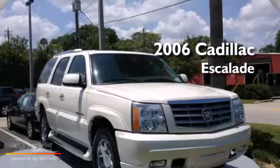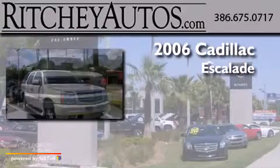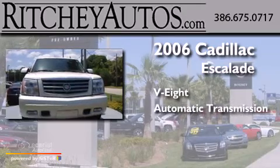This is a 2006 Cadillac Escalade. It has an 8-cylinder engine and an automatic transmission.